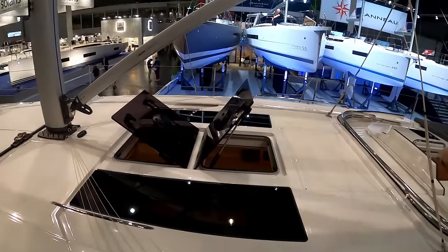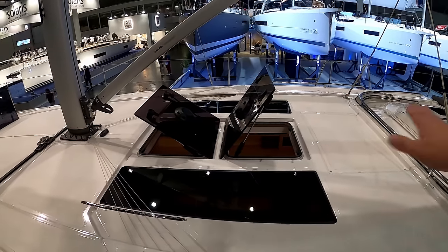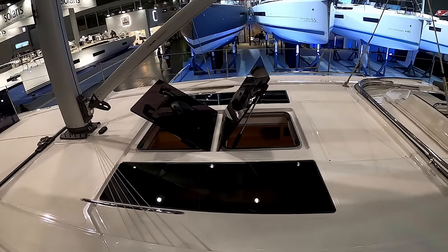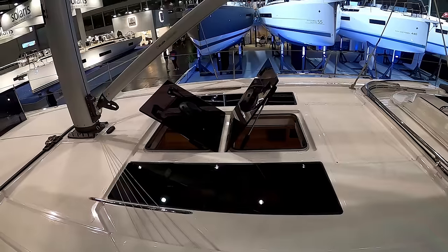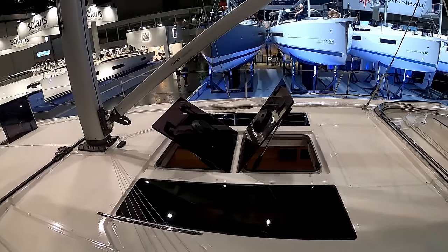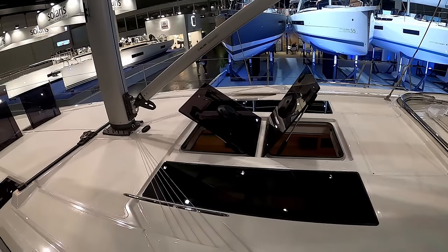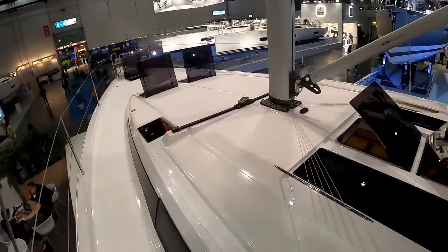One thing I do like is they've added skylights up in the saloon ceiling with forward and aft facing hatches. So no matter how the wind's going, you're always going to get a draught through the boat. And you'll see when we're inside how much light that lets in. Self-tacking jib.